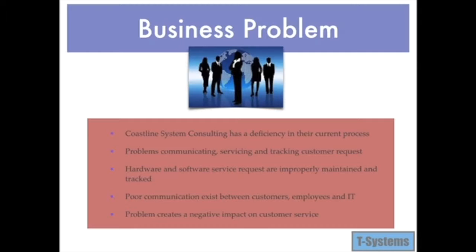The problem causes poor communication amongst customers, employees, IT personnel, and management. It has a negative impact on customer service, and the company loses value.